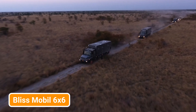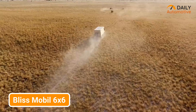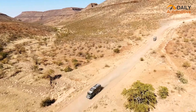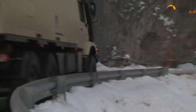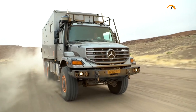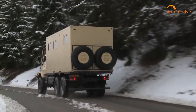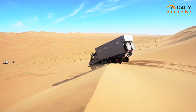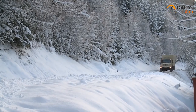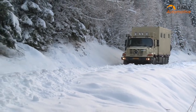Hold onto your helmets because the Bliss Mobile 6x6 is about to take you on an adrenaline-charged joyride like no other. Imagine a world where opulence meets unyielding power, where your desire for adventure is matched only by your craving for company. The Bliss Mobile 6x6 is a symphony of engineering genius, boasting a suspension system as supple as a ballet dancer, a turbocharged engine that delivers raw muscle, and tires that grip the earth with the tenacity of a wildcat. From roaring across rocky deserts to traversing snow-covered peaks, this is your ticket to a realm where luxury and off-road dominance unite in perfect harmony.